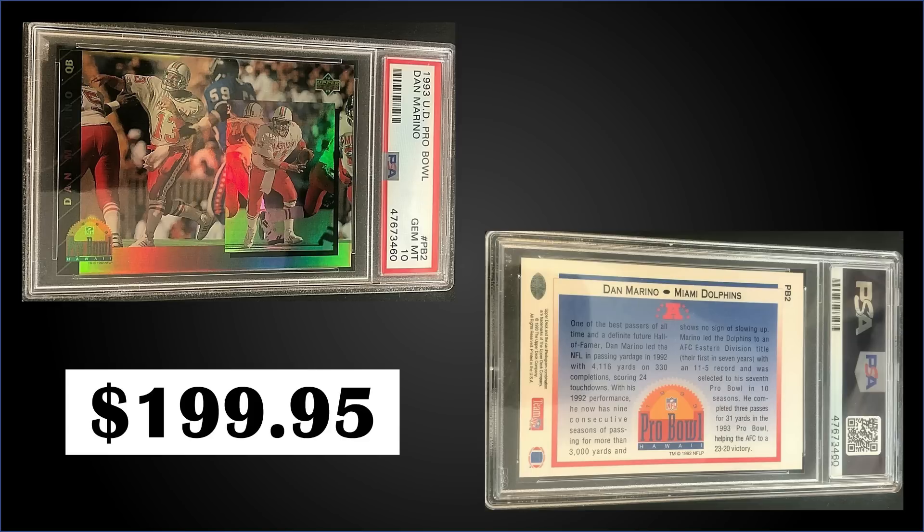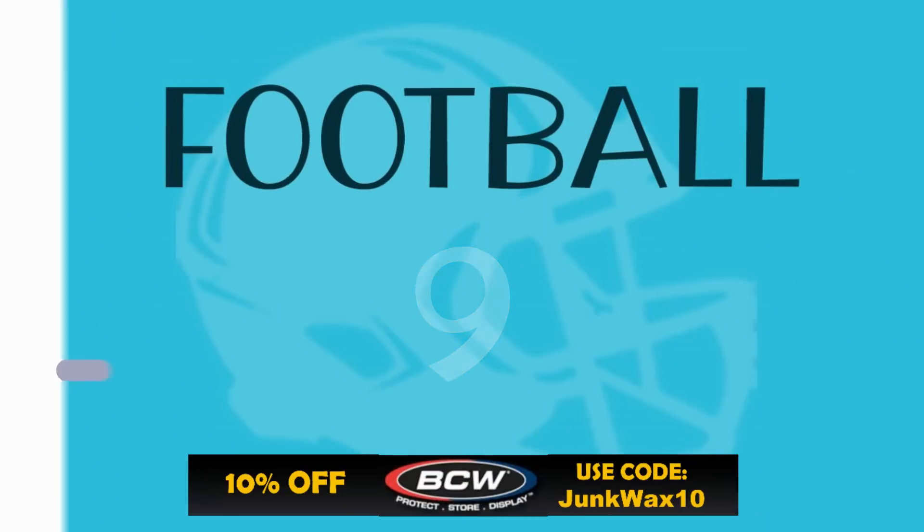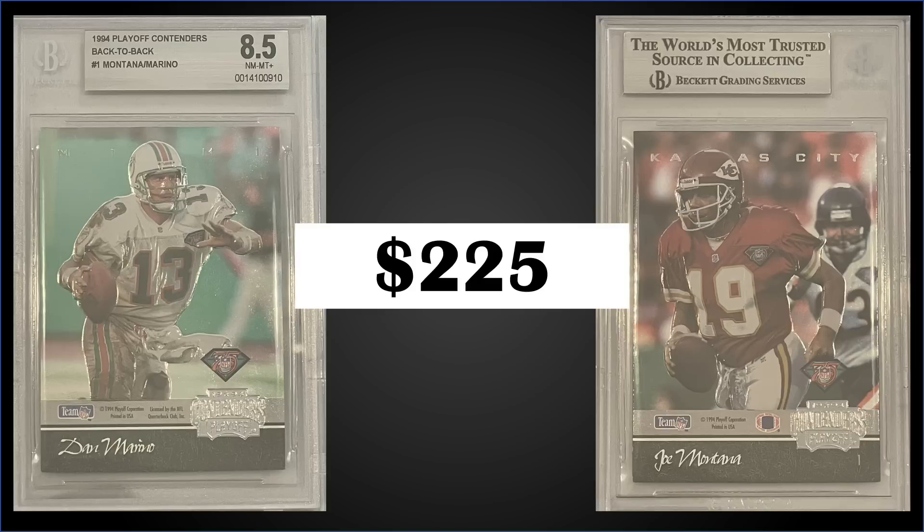In the number nine spot, from 1994 Playoff Contenders we have the Joe Montana and Dan Marino back-to-back insert graded BGS Near Mint-Mint Plus 8.5. This was a fixed price sale for $225. It's a pop of three in the 8.5 slab, with seven graded higher — the highest being one Gem Mint 9.5. A raw version sold for $175 in April 2022. The back-to-back inserts were inserted one in 24 packs, and boxes of 1994 Playoff Contenders sell around $70 to $120.